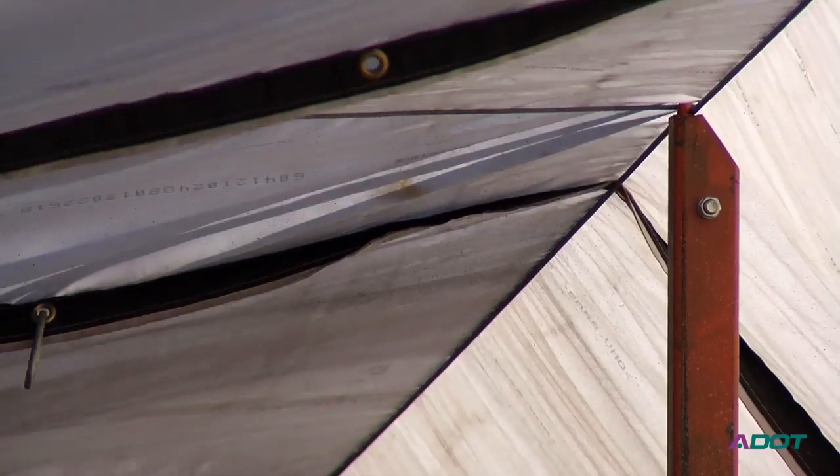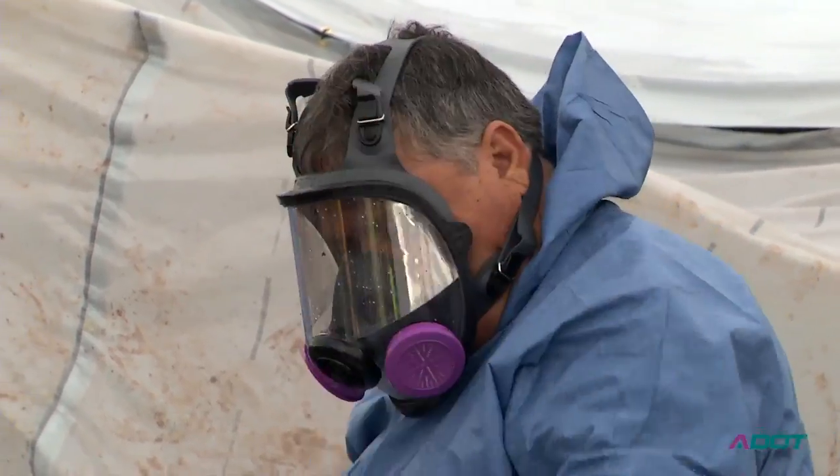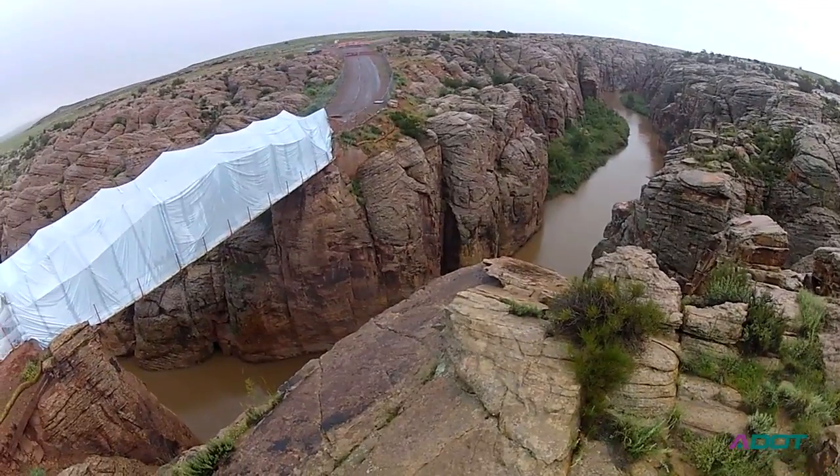Once they had the platform constructed, they basically cocooned the entire bridge in plastic so that nothing falling off could fall through and get down into the water.